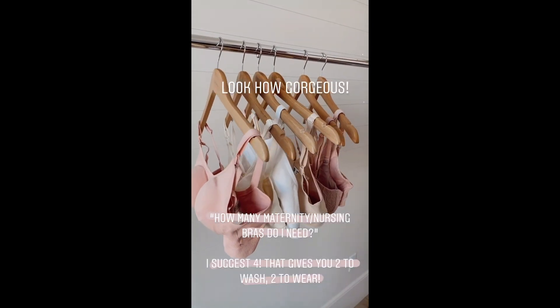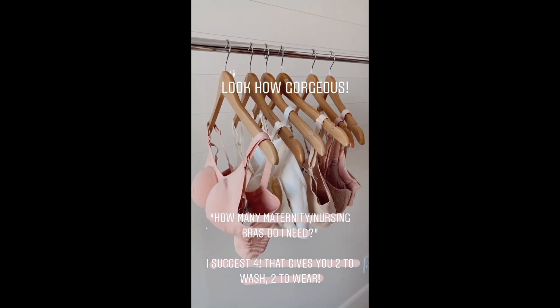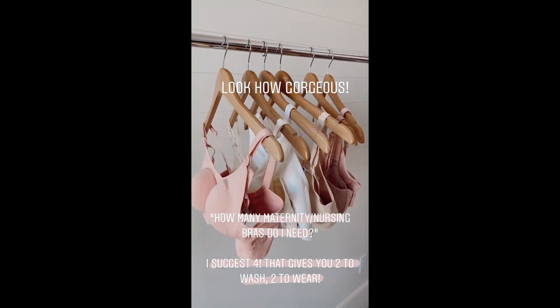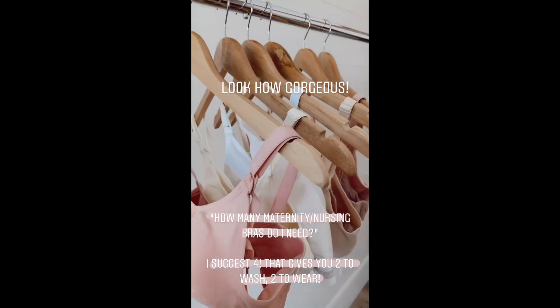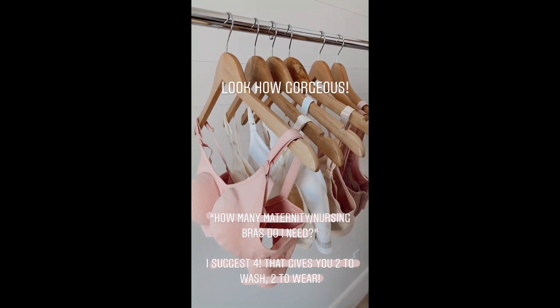I pulled just a few of my favorites here. I'm going to go through and show you which styles you can buy during pregnancy and which you should wait on. How pretty are their bras in general? When I was nursing my first two, it was just so ugly and non-functional, so these are wonderful. A lot of times people ask me how many do I need — I would buy four, so you have two to wash and two to wear.